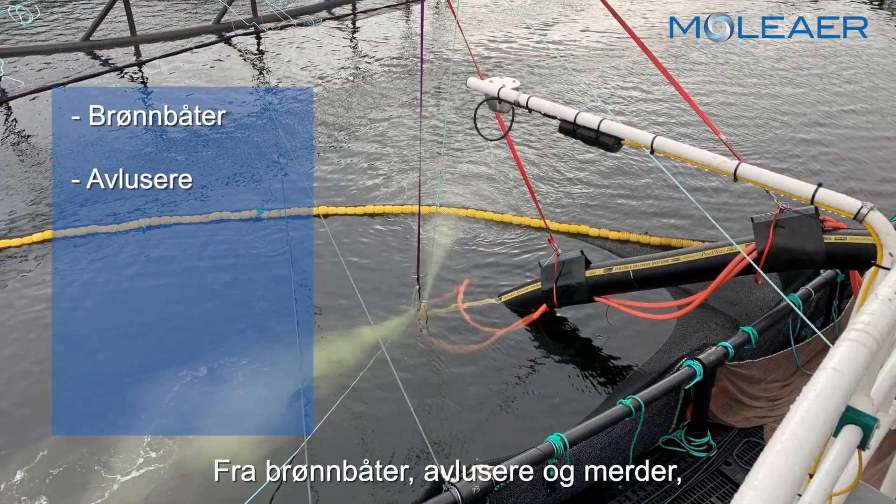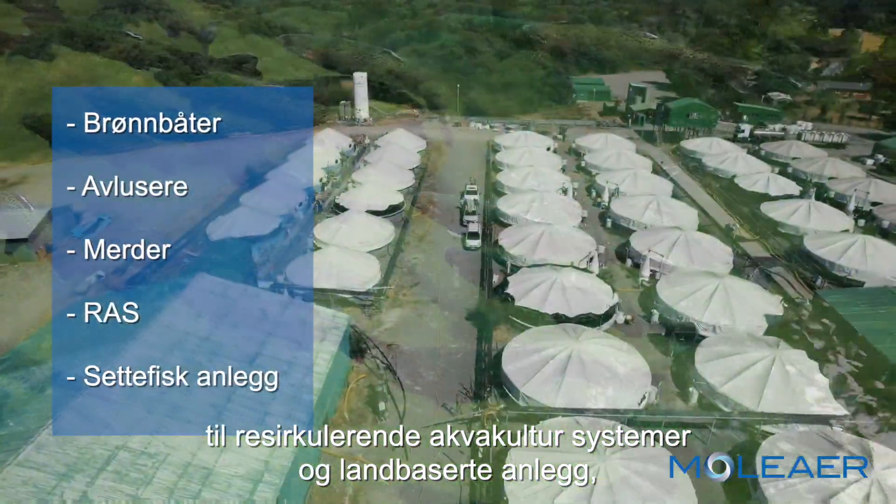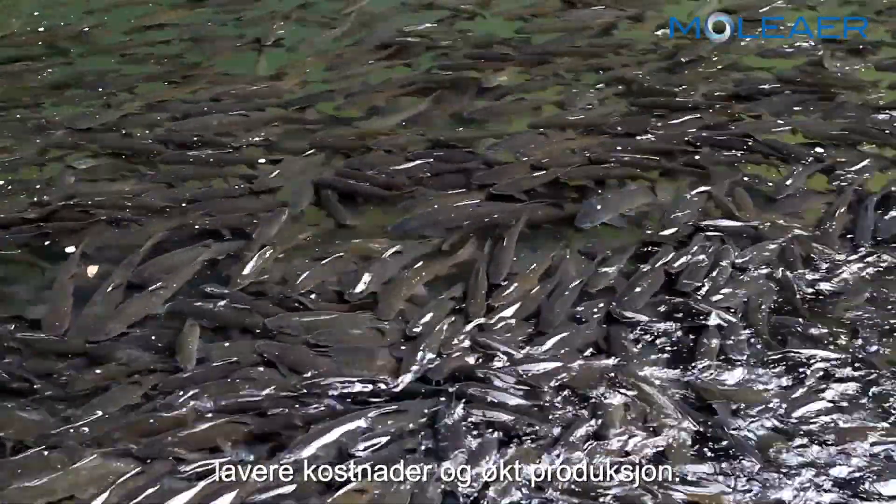From well boats, delicers, and net pens to recirculating aquaculture systems and land-based facilities, our customers are seeing reduced inputs, lower cost, and increased production.